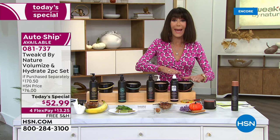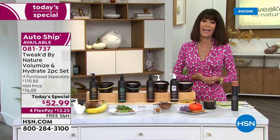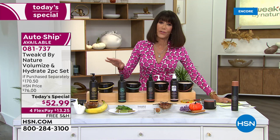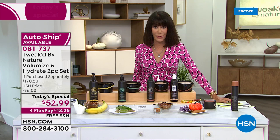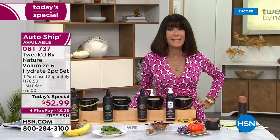At the same time, enjoy 886% more volume and 89% less hair breakage. Way out in the lead is the world launch today of the Jadamansi — please do not miss it. Flex pay is $13.25 on any credit card without interest, HSN card is $10, and free shipping and handling on absolutely everything in this hour from Tweak. Custom auto-ship is definitely the way to go. Your number is 081-737.